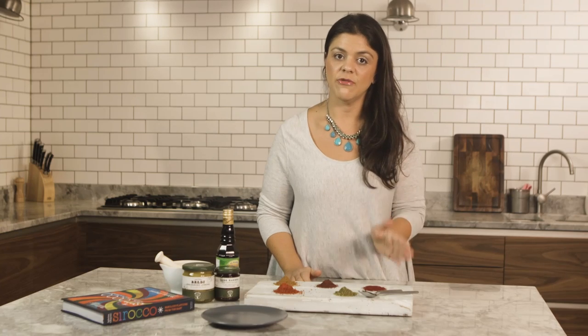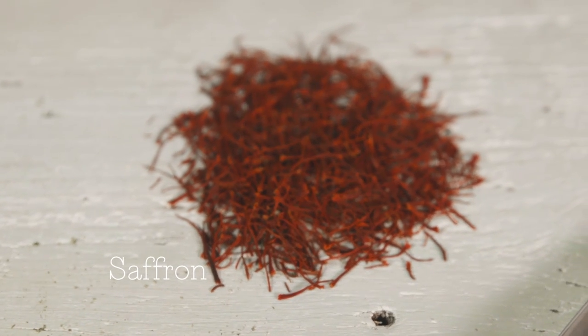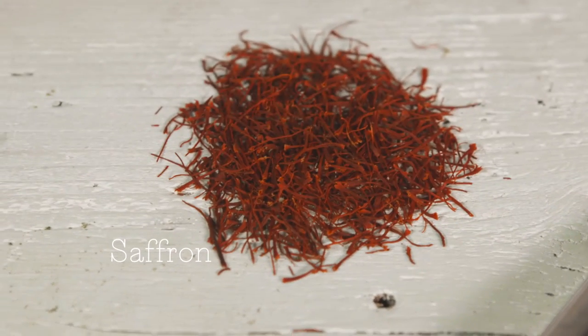Here we have that classic Persian ingredient saffron. It really is the king of spices for us. It's so aromatic, absolutely beautiful and has a wonderful flavour in dishes.